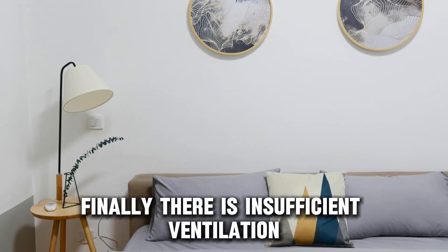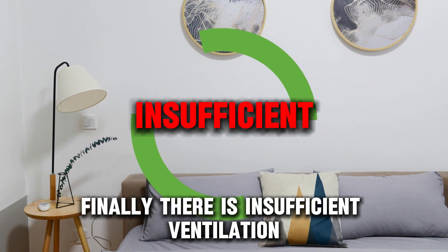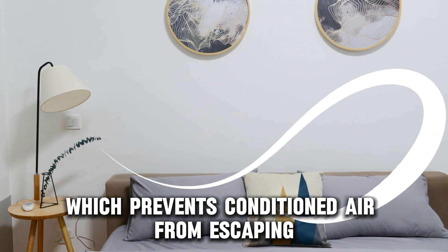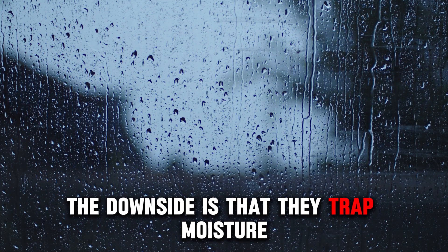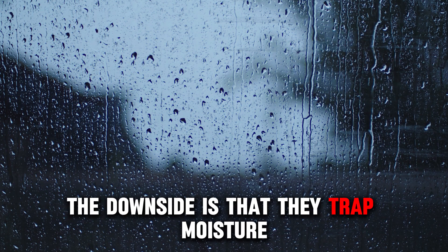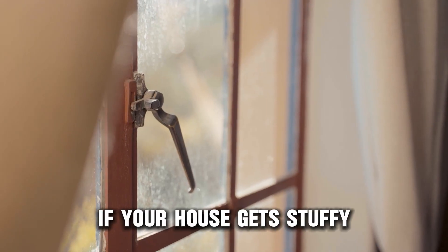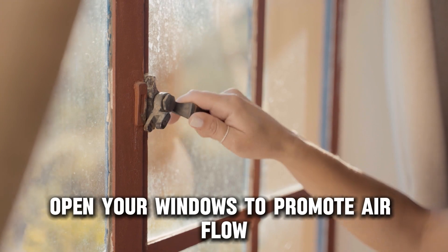Finally, there's insufficient ventilation. Modern homes are energy efficient, which prevents conditioned air from escaping. The downside is that they trap moisture, which condenses on your ceiling. If your house gets stuffy, open your windows to promote airflow.